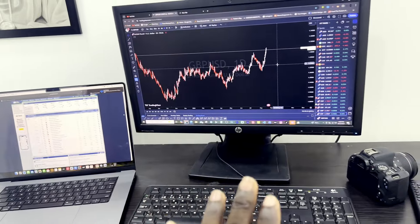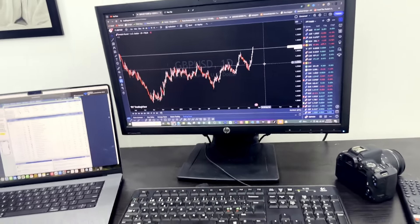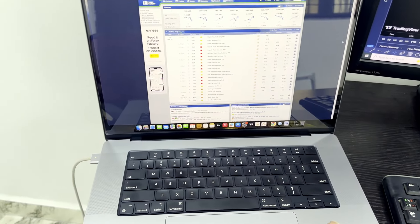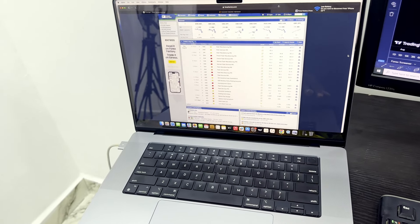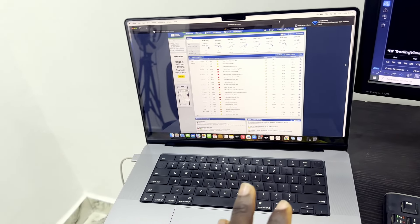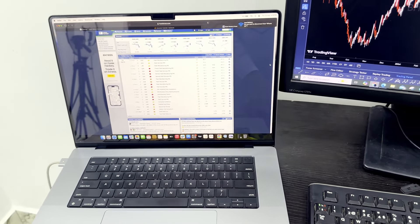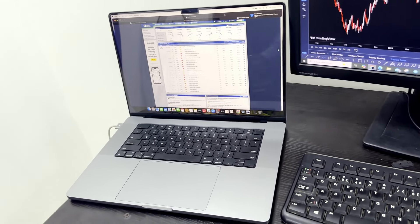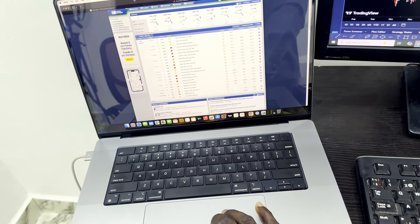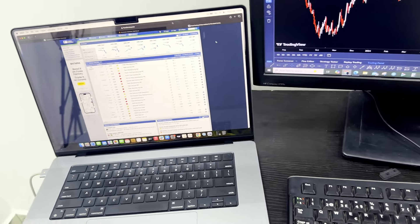Here we go — I'm about to show you guys the whole setup. It's not actually much but at least it's enough for me to trade and do whatever I want to do when it comes to forex. The first one we have here is my MacBook Pro 2023 — MacBook Pro M2 chip, 512 gigabytes of ROM and 16 gigabytes of RAM. This laptop, oh man, is serving me a lot and it does a lot when it comes to forex trading.